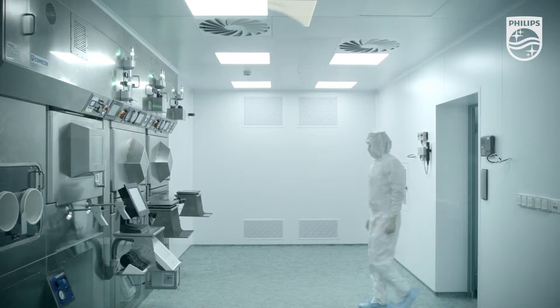Positron emission tomography is one of the key elements in the diagnostics process. Advantages include identifying the stage of disease and evaluating effectiveness of the applied treatment to correct it at the right time.